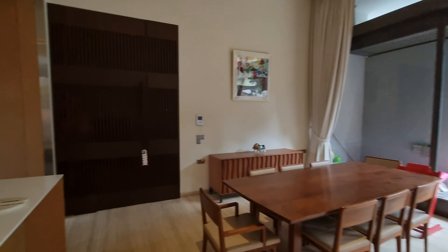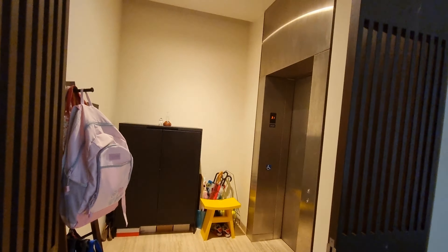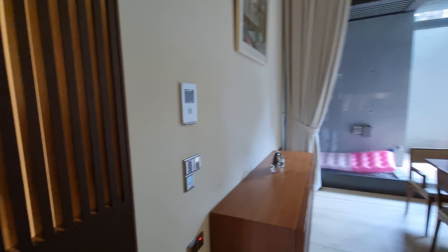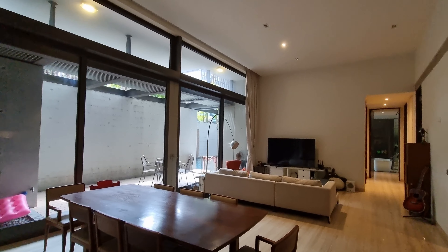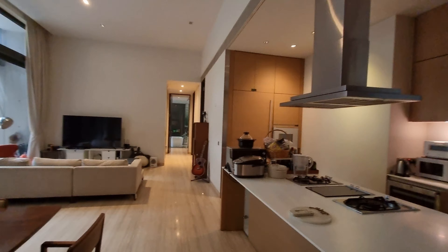Private lift lobby behind this door, with a motion sensor. Entering the living area, you've got dining and living. The ceiling is something like almost 3.9 meters high.